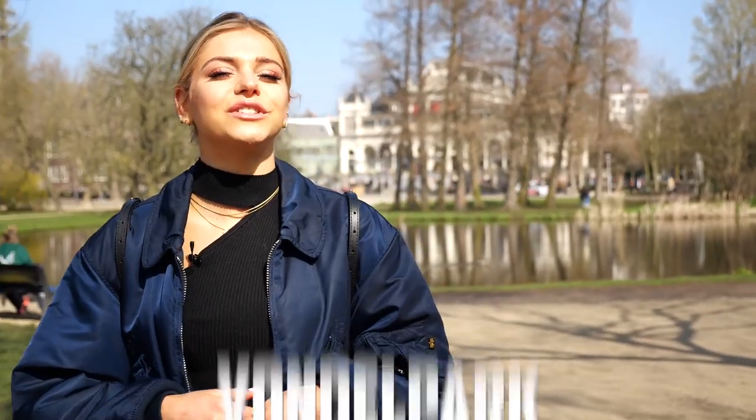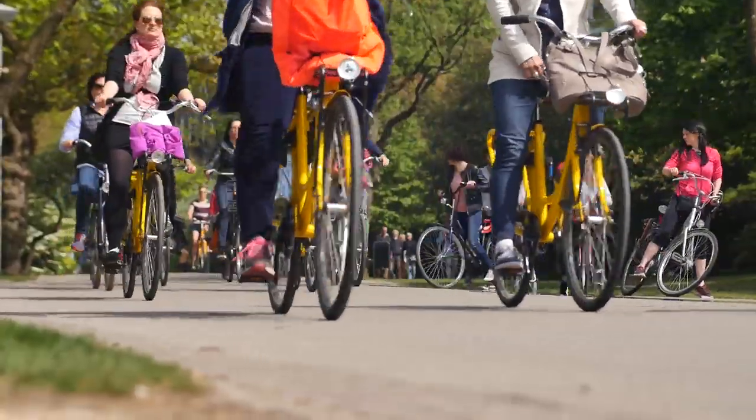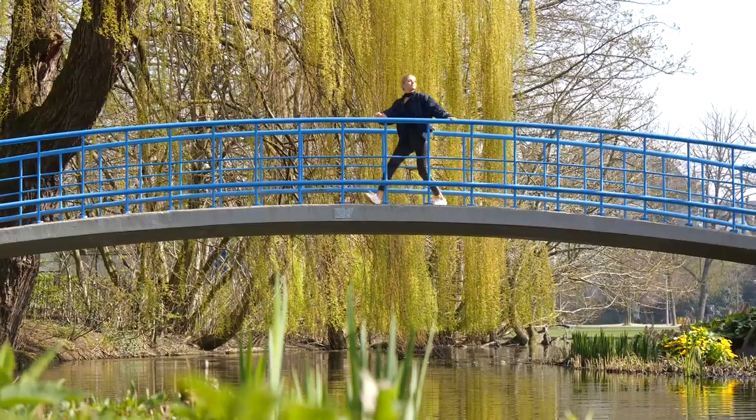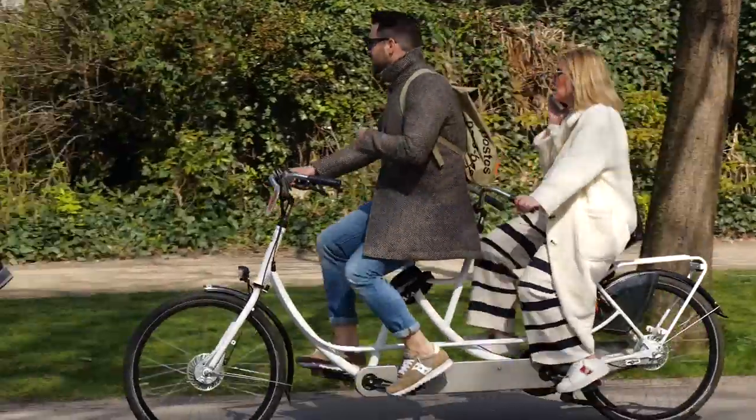Make sure you come by Vondelpark, which is Amsterdam's largest park and is in fact the most famous in the Netherlands. This park was constructed in the 1860s, initially as a private park for the most wealthy residents here in Amsterdam. It was then sold to the public in 1953.